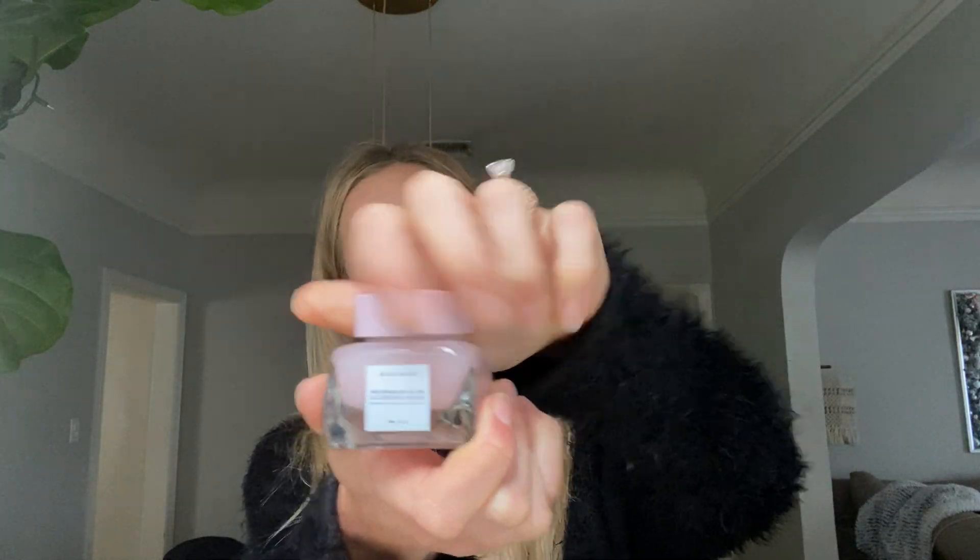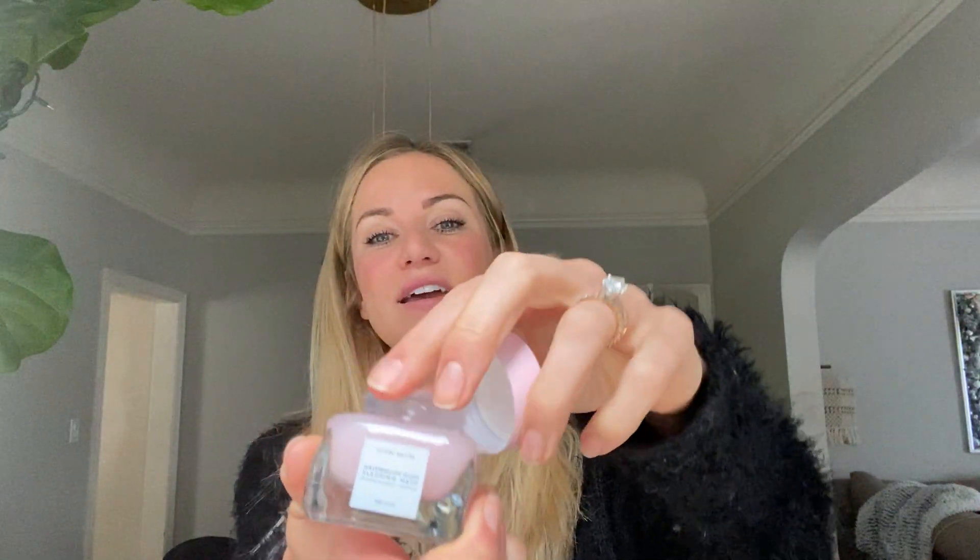The first thing I'm going to talk about is the Watermelon Glow Sleeping Mask from Glow Recipe. It's beautiful, deserves a space on your counter. It has this kind of goopiness to it — a little bit sticky, goopy. Smells divine, literally like watermelon. I used this on my skin last night and it was a little bit sticky at first, and then I massaged it into my dry skin after I freshly washed my face.